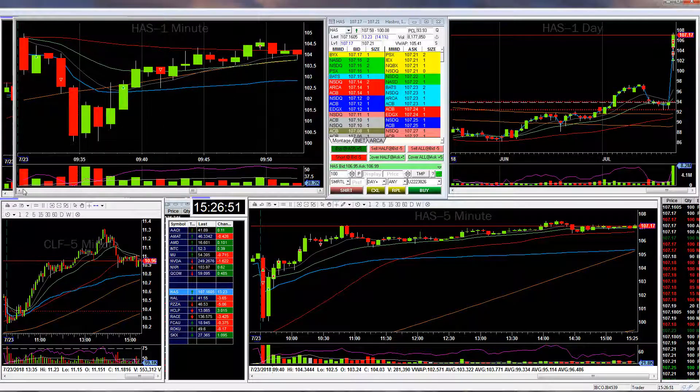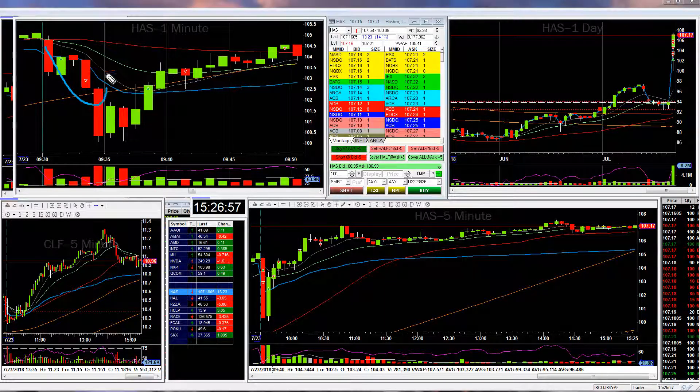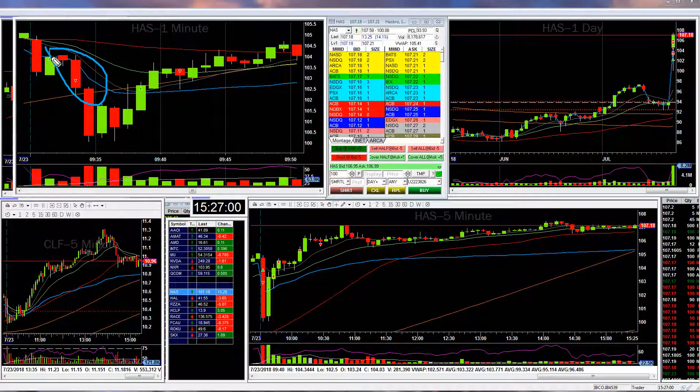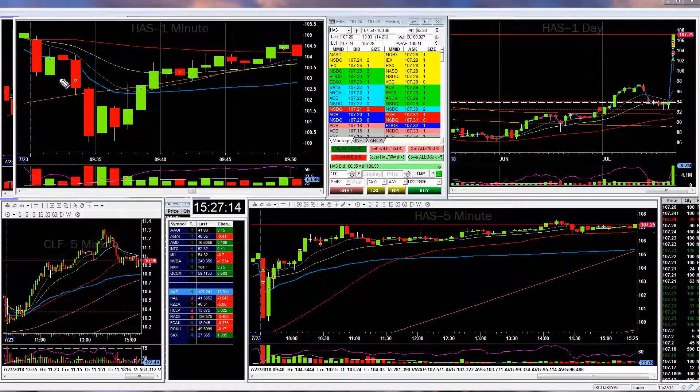Hasbro — I actually started off with a loss. It was my first trade of the day. I went long thinking that I had an opening range breakdown and it was going to move up, but I went too early. This was only the second minute of the day and at that time it obviously wasn't ready to move up. I took fairly heavy shares, so I took a fairly big loss of a couple hundred dollars.